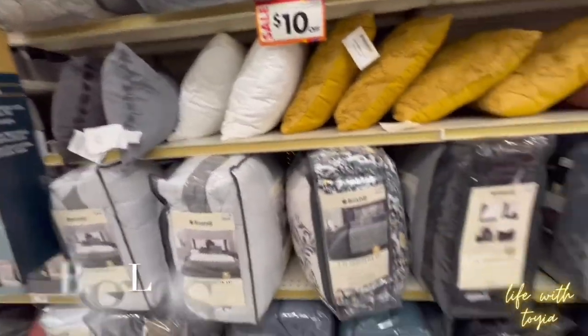No luck in there for the granite countertop sealant — they said they got some at another store, but I'm not going all the way over there today. I'll get it another day when I go into town tomorrow, I'll probably go to Lowe's. I'm gonna show y'all what I got when I get back to the house, because I got some nice little things.